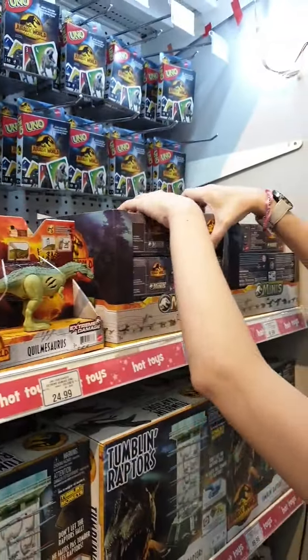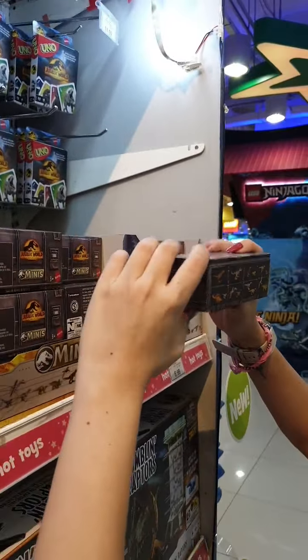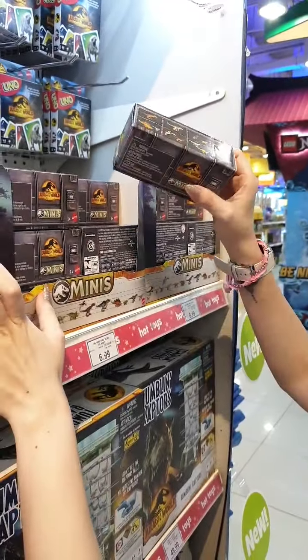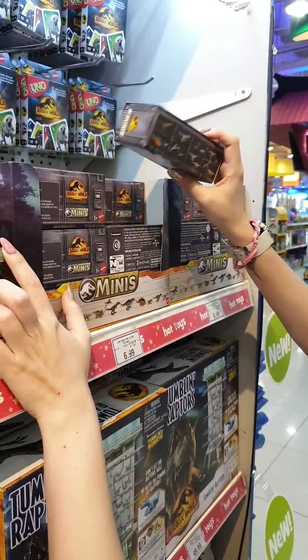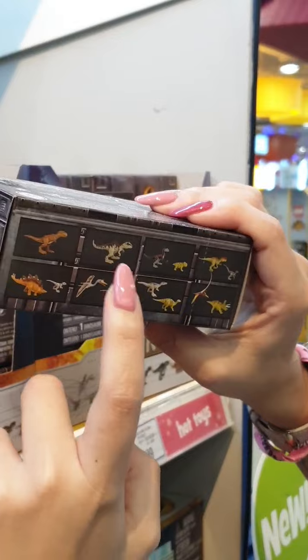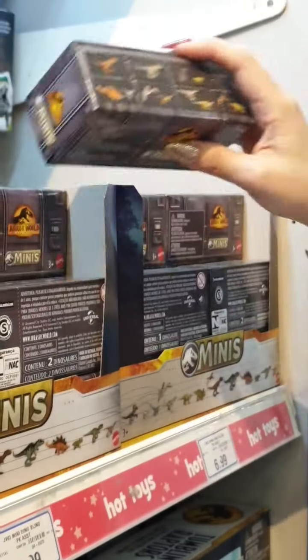We've got your minis as well — a total of 8 different figures to collect, priced at $6.99. You really don't know which one you're going to get. Quite a lot for you to collect depending on which dinosaur is your favorite.